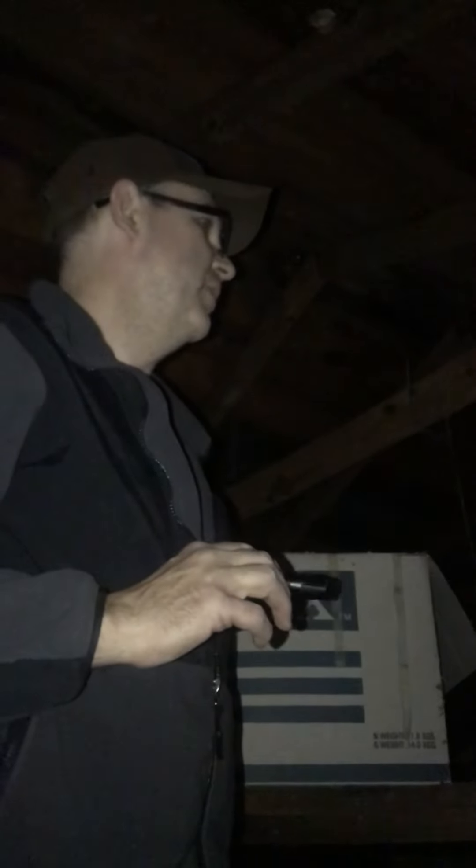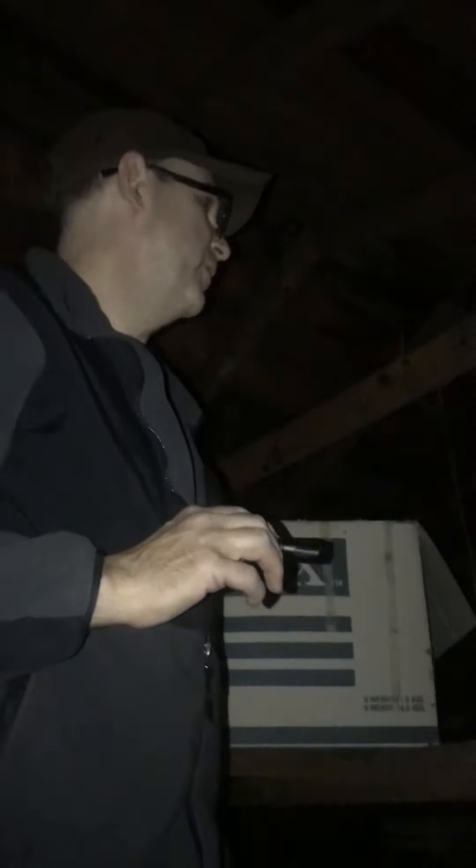We're up in the attic of an old garage, probably 80 years old, looking for stuff at my son's grandmother's house. Looks like a whole lot of junk, except for this — that looks really cool.